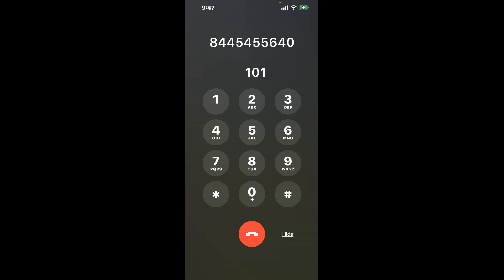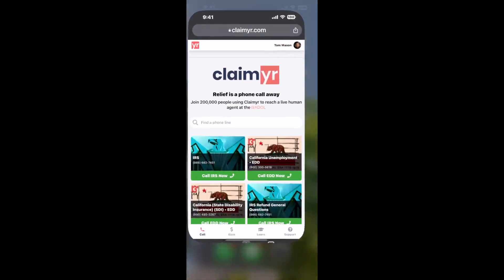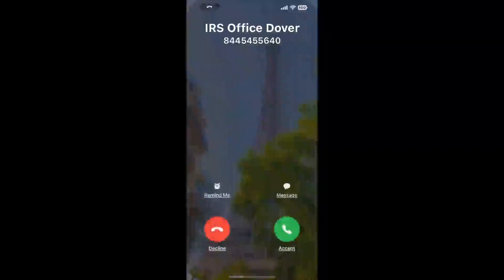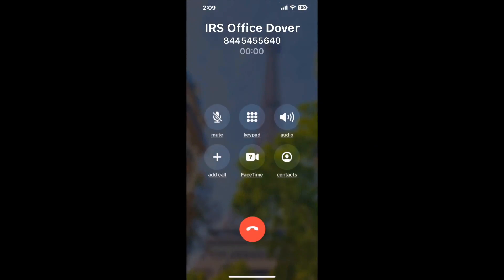The next method is the better way to reach a live person at IRS office Dover. I built a calling tool — to use it, open up your browser, go to claimer.com, and search for the IRS office Dover option. Claimer can automatically call any phone line for you and connect you directly to a human at IRS office Dover. It dials the number and stays on hold for you while it waits for an agent to take the call.